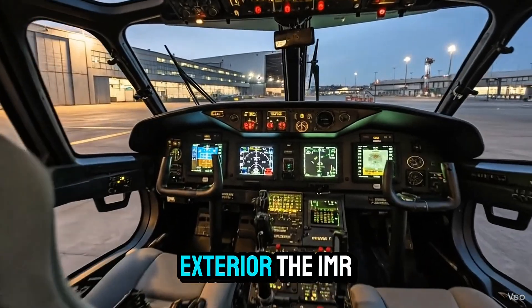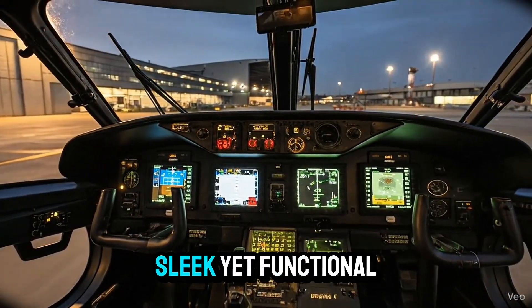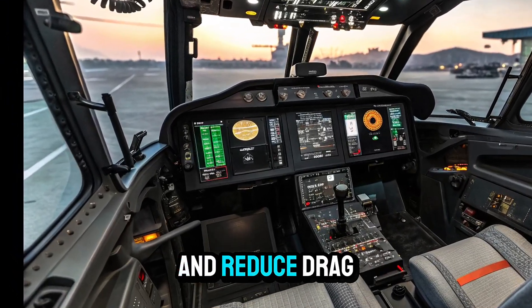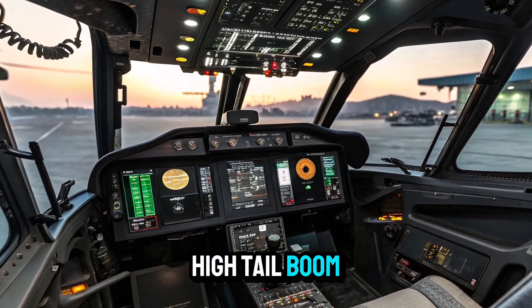Looking at the exterior, the IMRH has a bold and powerful presence. Its design is sleek yet functional, with aerodynamically optimized lines that enhance lift and reduce drag. The large composite rotor blades and high tail boom give it a modern and commanding look.